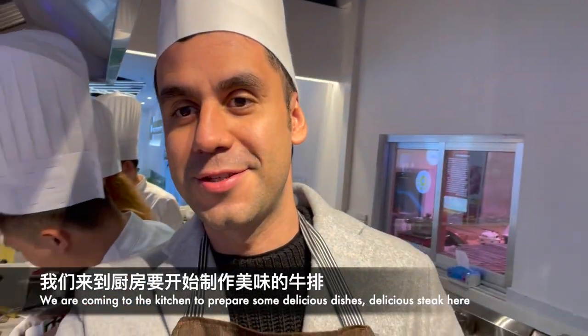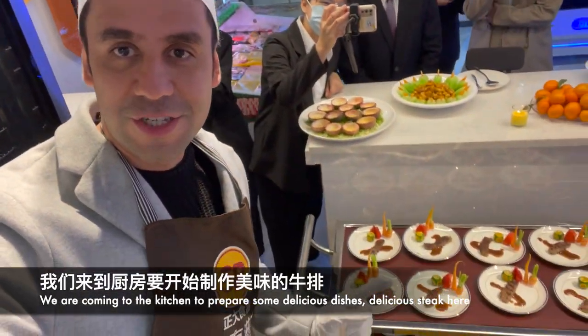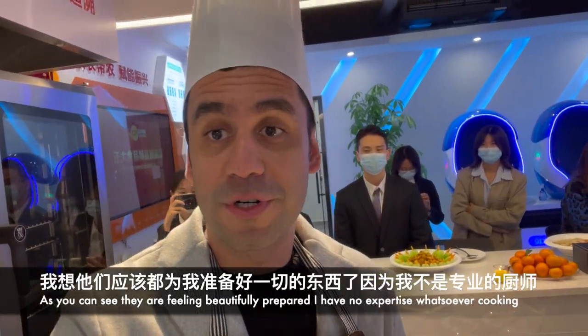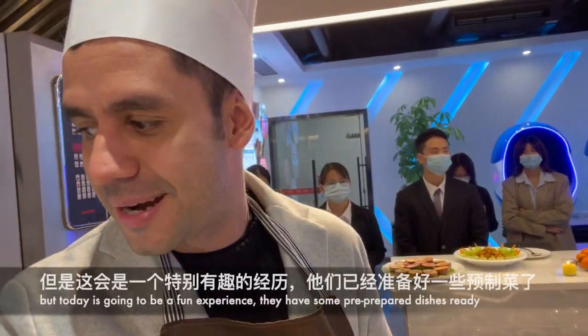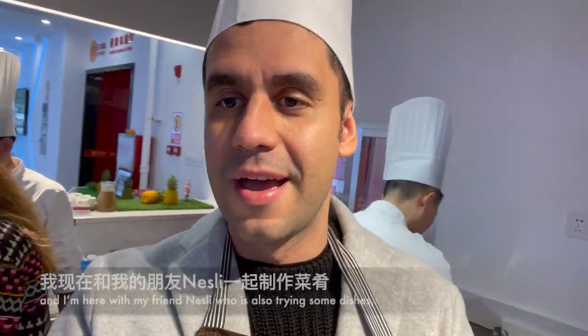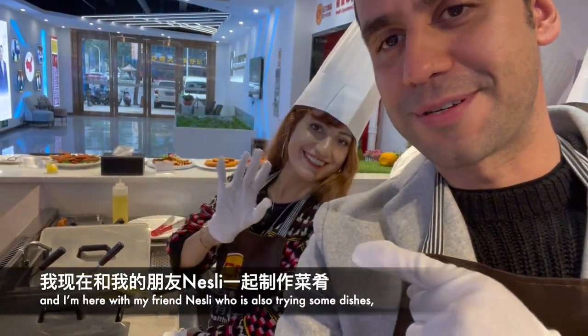We're coming to the kitchen to prepare some delicious dishes — delicious steaks that are beautifully prepared. I have no expertise whatsoever cooking, but today it's been a fun experience. There are some pre-prepared dishes already and we are here with my friend Nestle who is also trying some dishes.